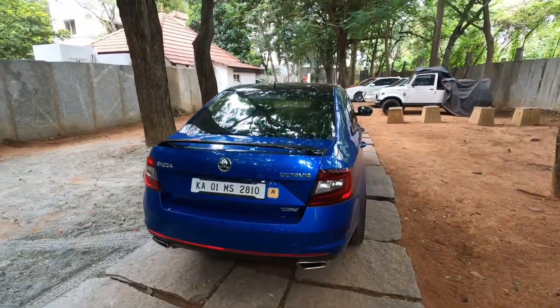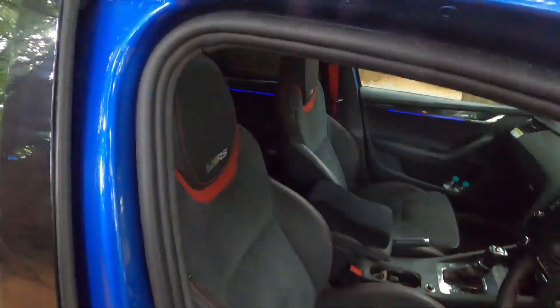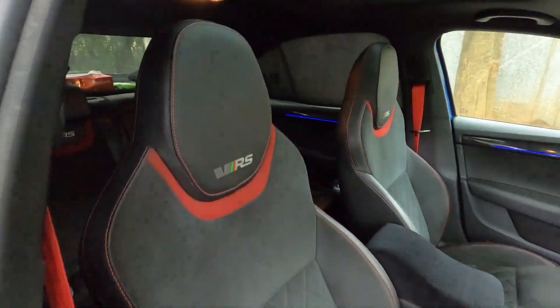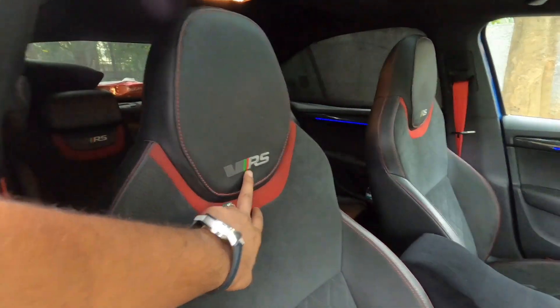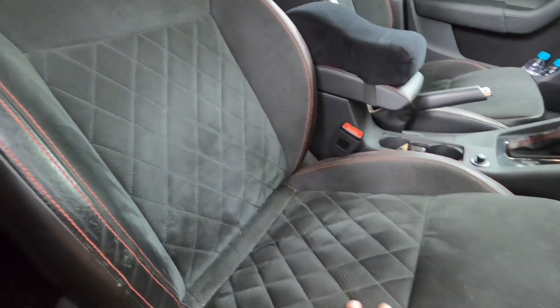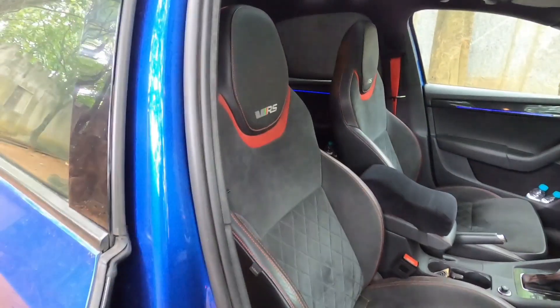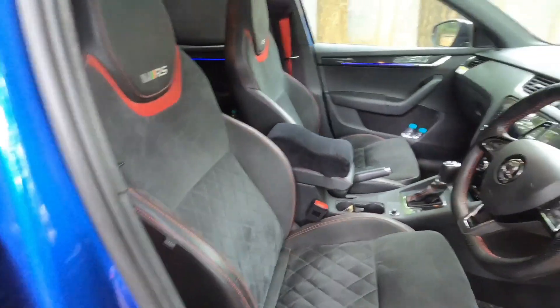Let's go inside the car and check how it feels. Checking out the seats, you have a black and red combination with VRS badging. The material is very soft and comfortable, with quality stitching that gives a great look, along with bolster support and good thigh support.